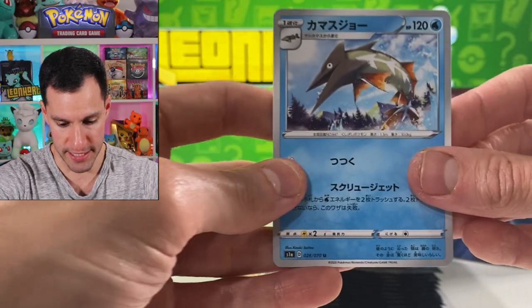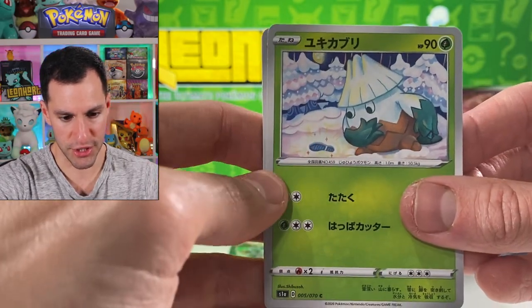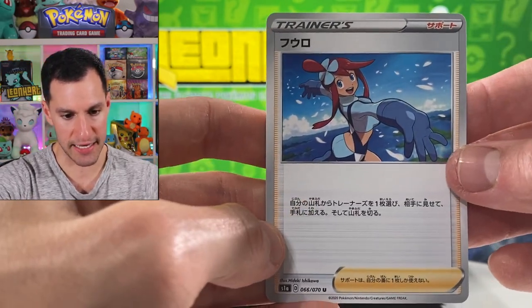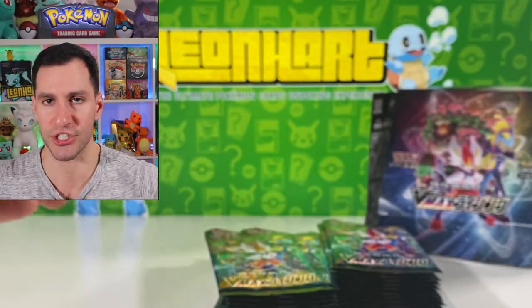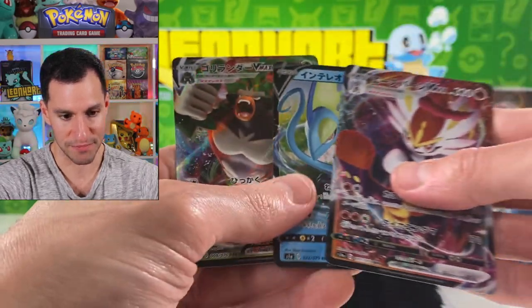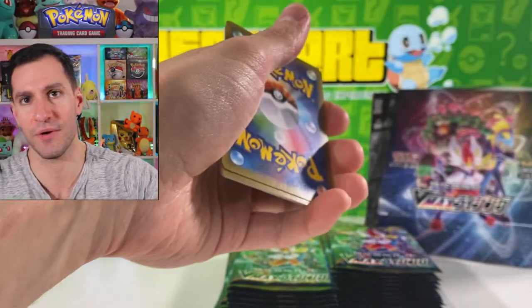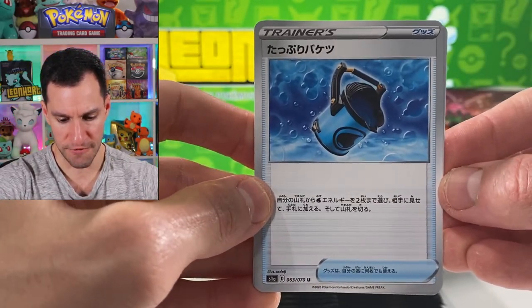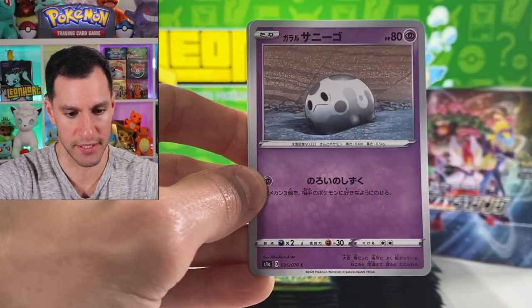Let's continue with this. Helioptile, Snover — whose shoes are those? Interesting! Hawlucha! And there she is again. I want to show you all the pulls — I'm very happy about this. These are what they're going to look like in the American Rebel Clash set. If you missed yesterday's video it'll be in the eye, and please subscribe to the channel if you'd like.